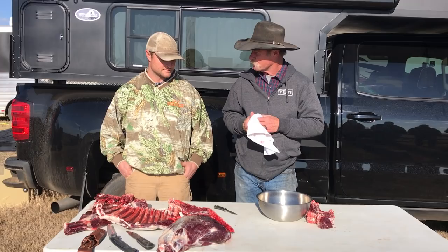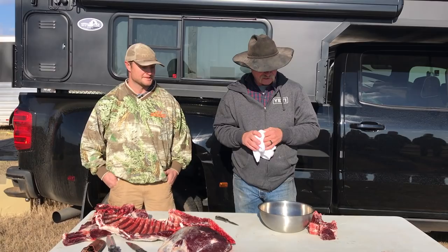Ted, you harvested this animal, so I think you should be the first one to have a bite after we get him cooked. Okay, I agree. So we'll get him in the kitchen in a minute, we'll finish this deal up — stick around.